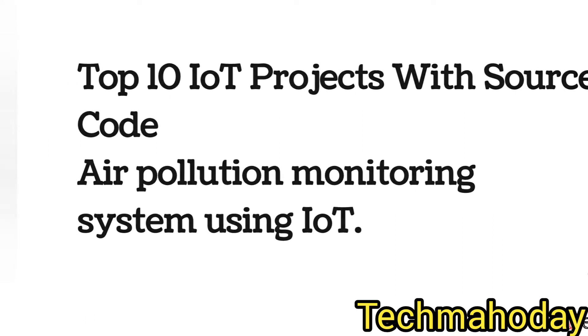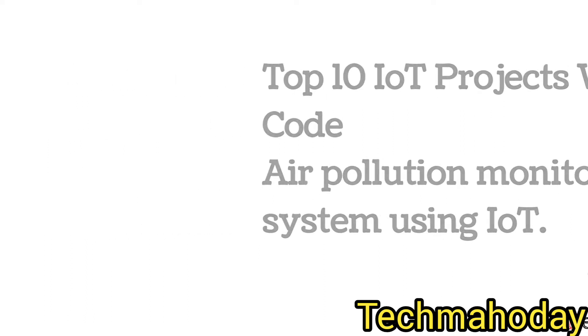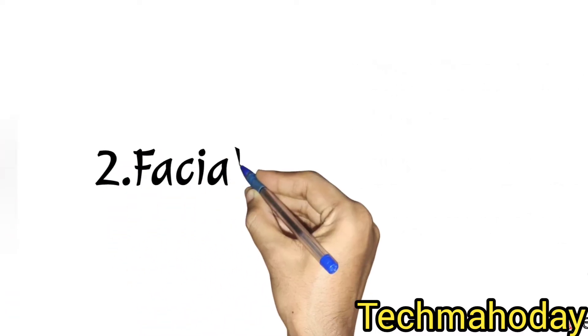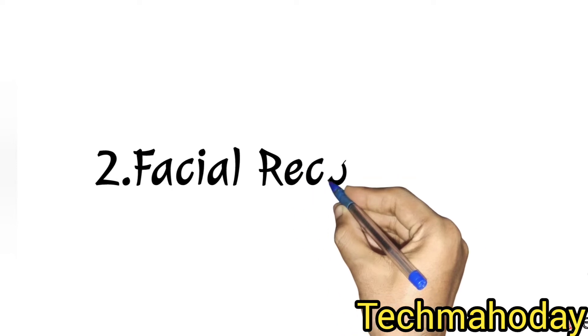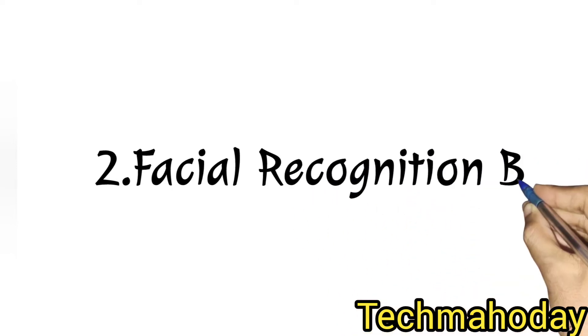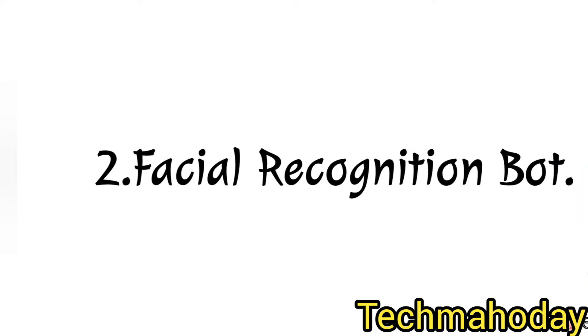The next project is facial recognition board. This is another best project using IoT. All these things we will see on the IoT.